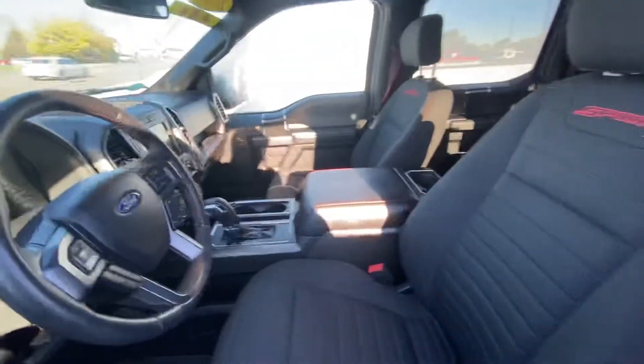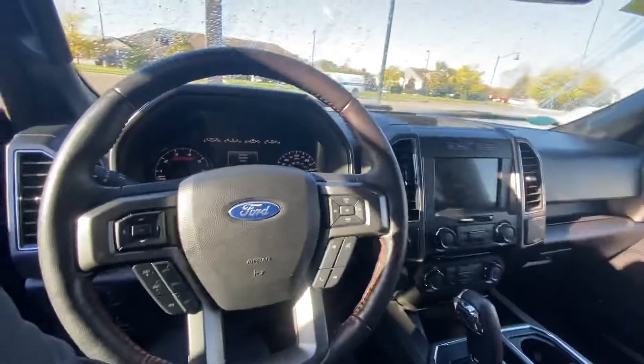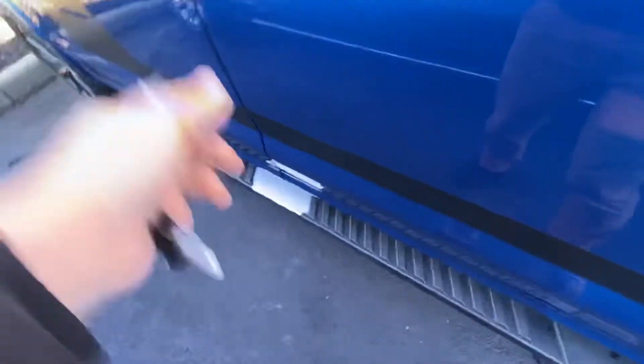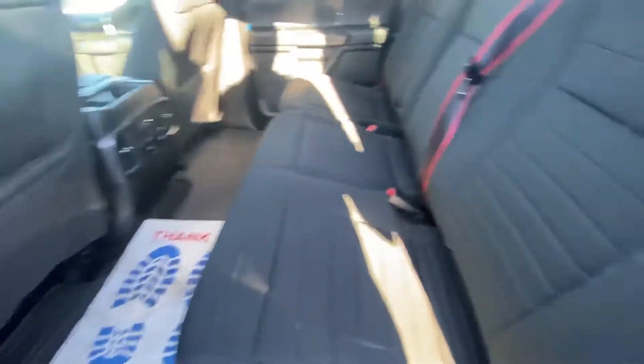Cloth XLT sport appearance pack. Console shows 31,236 exact miles. Looks good all in all — don't see a lot of wear. I don't know why the steps are wearing like that, but I know they're covered under warranty, bumper to bumper.